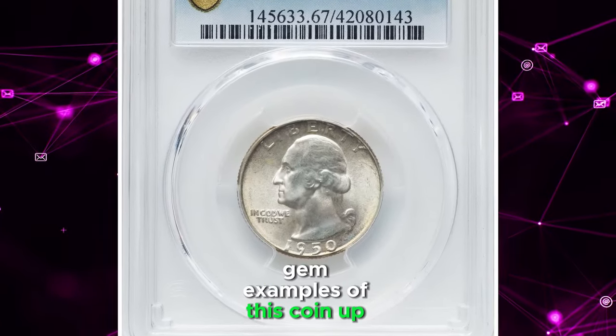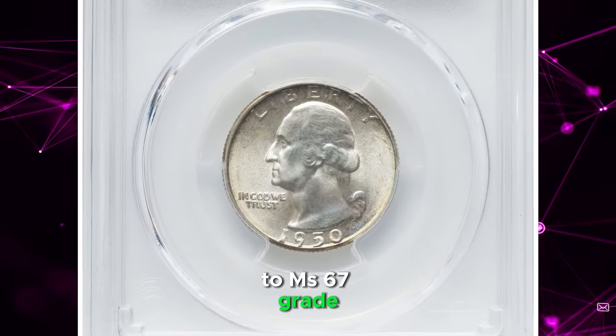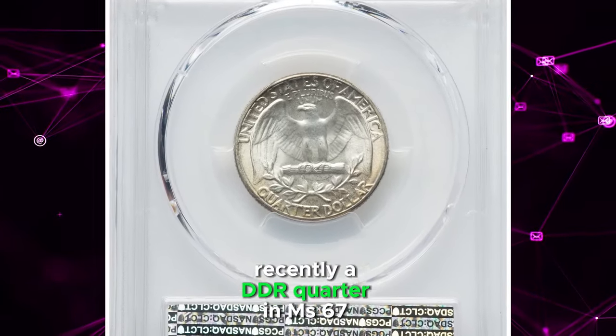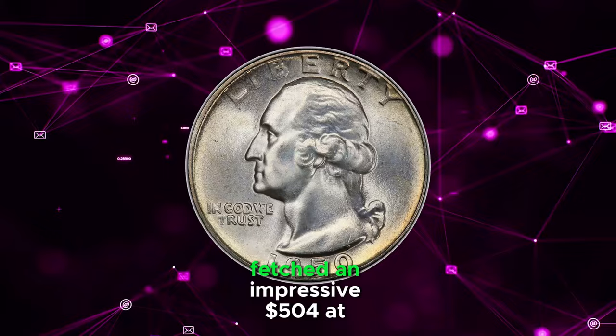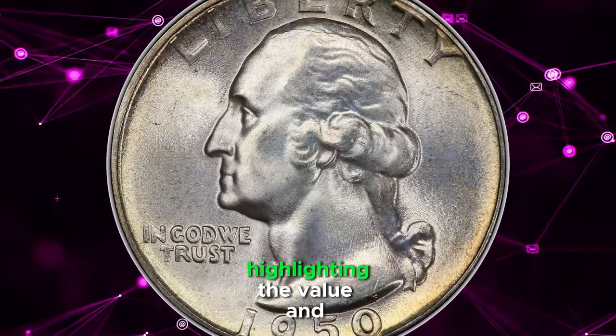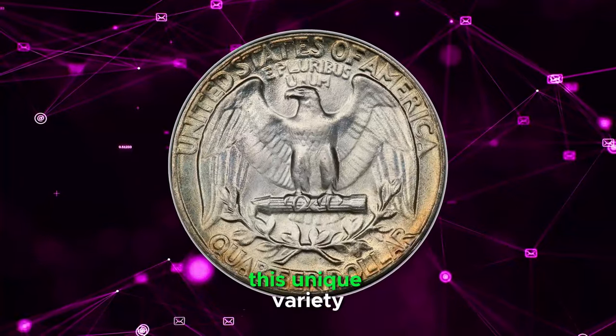Gem examples of this coin, up to MS67 grade, are plentiful. Recently, a DDR quarter in MS67 grade fetched an impressive $504 at Heritage Auctions, highlighting the value and interest surrounding this unique variety.